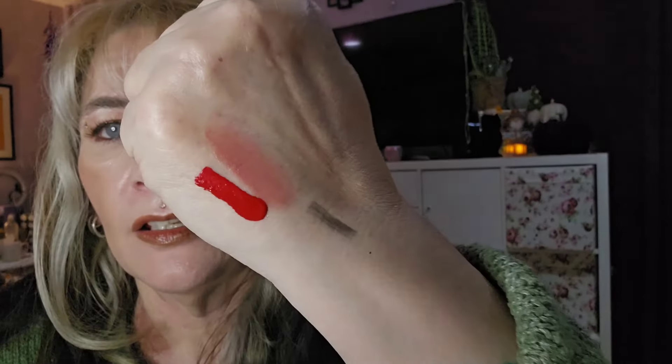Day number six — halfway through! What have we got in here? It's a lip product — in red. Look at that red! Wow, that is a true Christmas red. I love that. I only wear red at Christmas, and even then not very often, but I do like a red lipstick. That's lovely — that's number six.